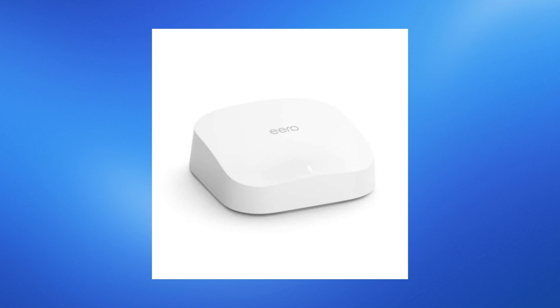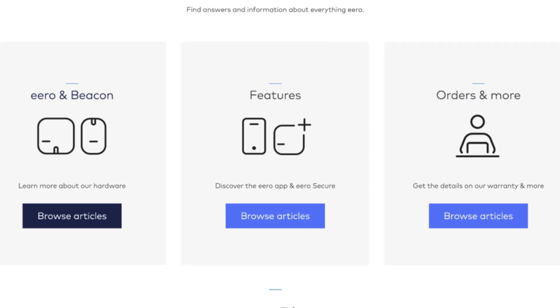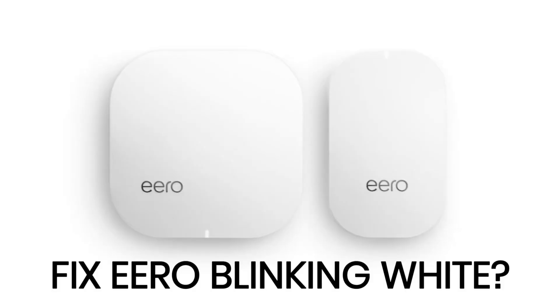If these steps don't resolve the problem, consider contacting Eero customer support for further assistance and troubleshooting. That's how you can solve the blinking white light issue on your Eero router. Thank you for watching, and don't forget to subscribe for more tech tips and tutorials.